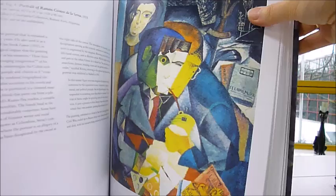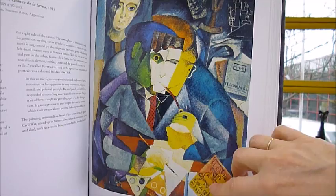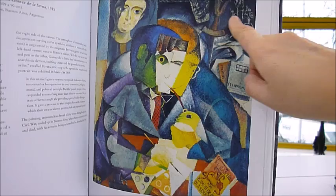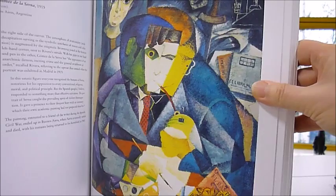This is an interesting one: Portrait of Ramón Gómez de la Serna, 1915. There are lots of periodicals and references in here to his background and life. That ground detail here, and of course the chopped face very much of Picasso and the contemporaries of Rivera, who was exhibiting in Madrid in 1915 at that time.